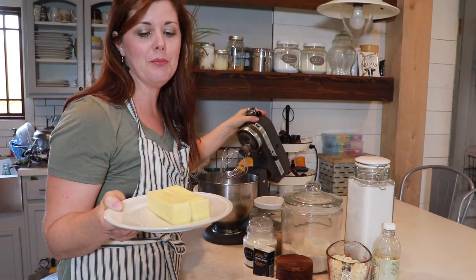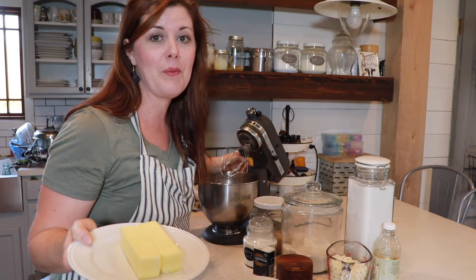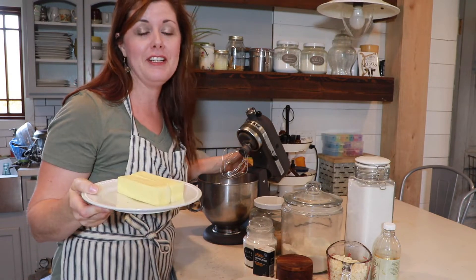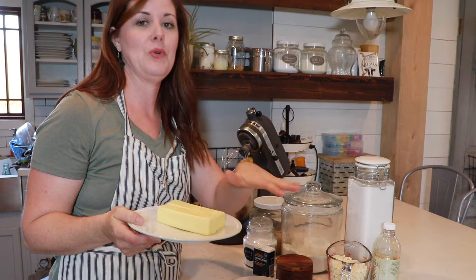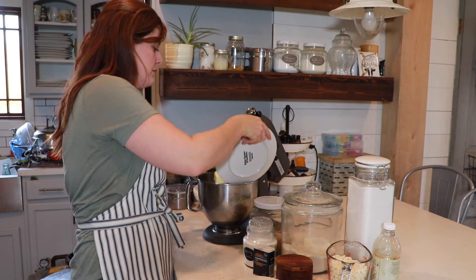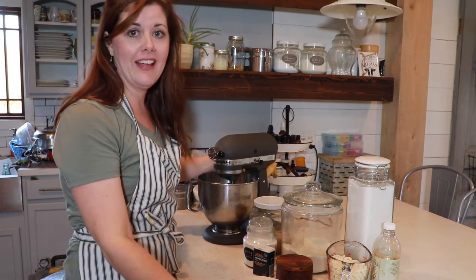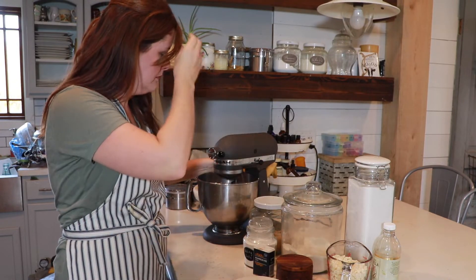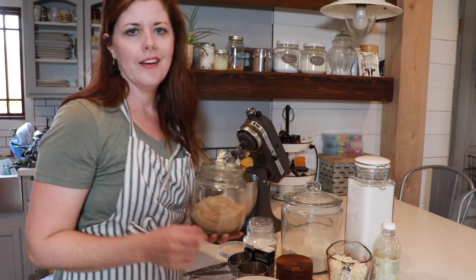You want to start out with some room temperature butter - this part is really important. If you put cold butter in here it's not going to work the way you want it to, and you definitely don't want it melty because that ruins the consistency. So room temperature - it's been sitting out and it's just warm but not melty. I'm going to throw that in and start getting that whipped up really good.